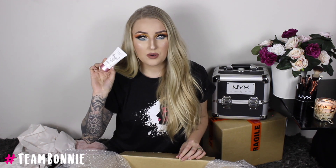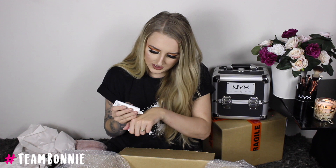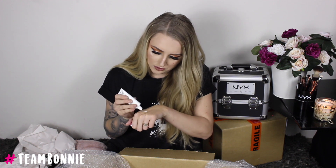The last product that I have here is the NYX Angel Veil Primer. This one is probably the most raved about primer that NYX has at the moment — Angel Veil seems to be like everybody's go-to. It's drugstore, it's really reasonably priced, and for the quality it's super duper good.